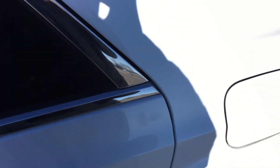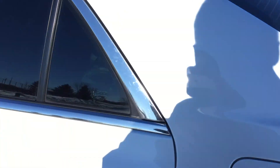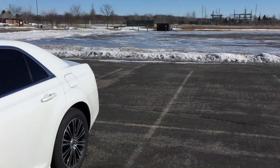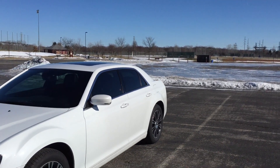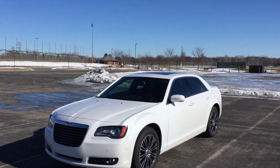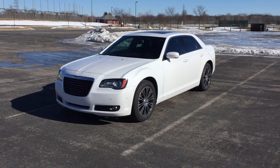The backseat is pretty roomy with a solid door thunk and a center armrest. It doesn't have heated rear seats like the luxury group package would have, but I don't carry a ton of passengers. It's a 2013 with 86,000 miles, all highway driven, and still has the powertrain warranty active for another 14,000 miles or two years. It has a ton of power - I think it'll do zero to 60 in about six and a half seconds or maybe even faster. If you have any questions, leave them in the comments below. Thanks for watching!